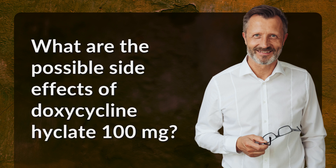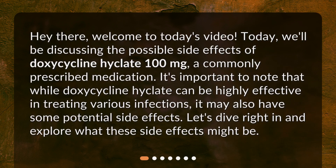What are the possible side effects of doxycycline Hyclate 100 milligrams? Welcome to today's video. We'll be discussing the possible side effects of doxycycline Hyclate 100 milligrams, a commonly prescribed medication. It's important to note that while doxycycline Hyclate can be highly effective in treating various infections, it may also have some potential side effects. Let's dive right in and explore what these side effects might be.